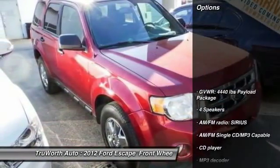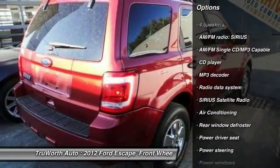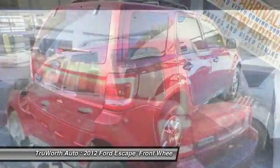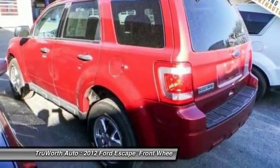Here are some of this vehicle's great options: traction control, dual airbags, leather-wrapped steering wheel, air conditioning, front power steering, AM/FM/CD/MP3 radio, compass, trip computer, CD player, and power windows.